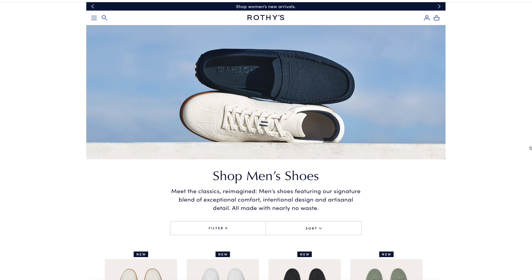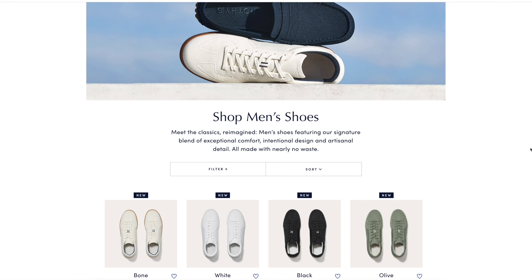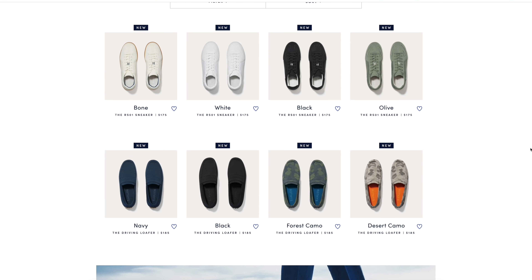Rothy's has been around for a long time but just in the women's wear space. They just launched their men's collection with these two essential styles of shoes, so if you guys want to check them out the link is down below. They're doing excellent stuff that's truly innovative.